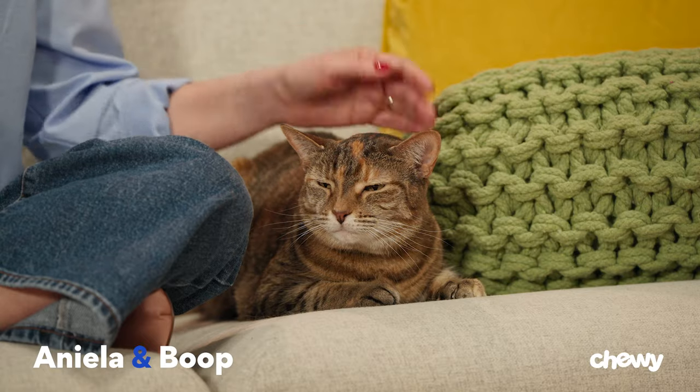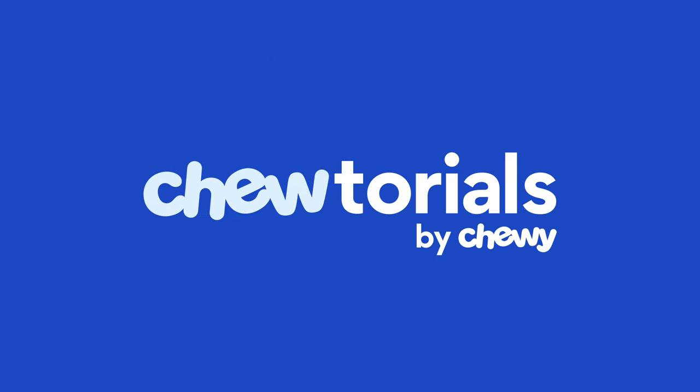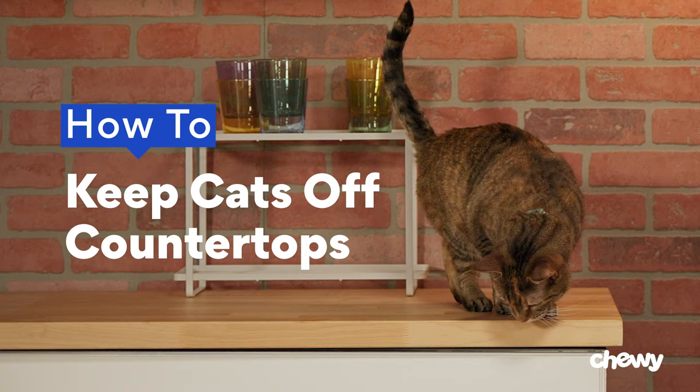Hey, I'm Iniella. This is Boop. On today's tutorial, we're covering tips and tricks on how to keep your cat off the counter. If your cat hangs out on your counter, it might be because they love the height, your sink's running water, or just the nearby food. Either way, it's not a safe spot for them because of hazards like a hot stove or toxic foods.